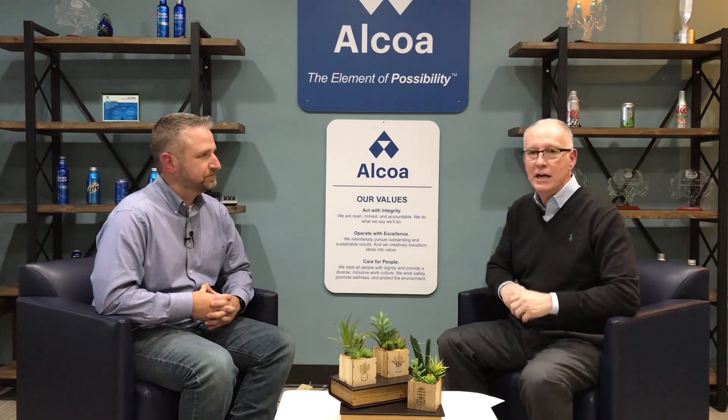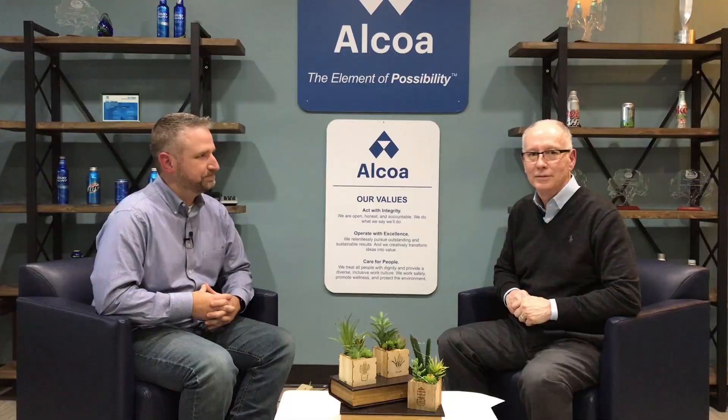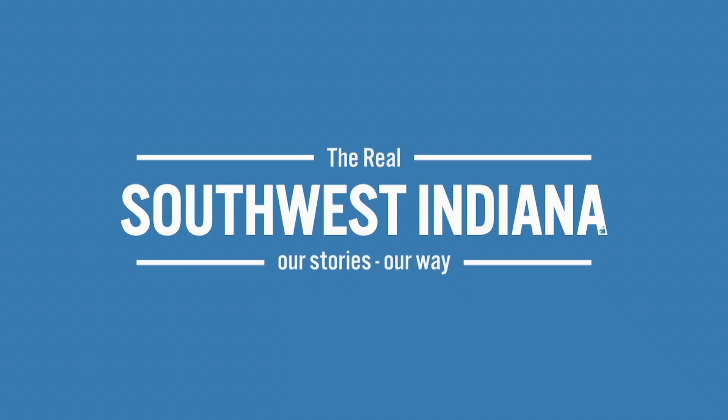We're excited that you could join us today. Evan, thank you for allowing us to be here right in Indiana's Great Southwest.